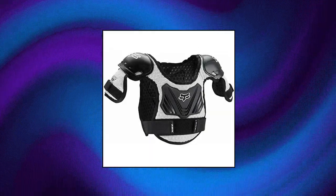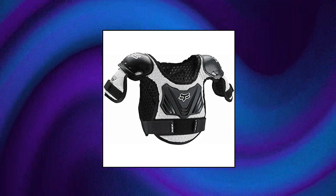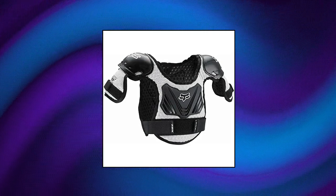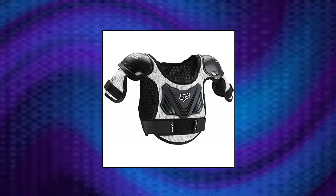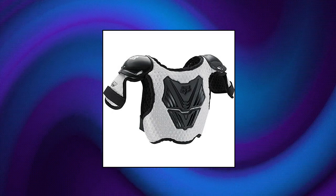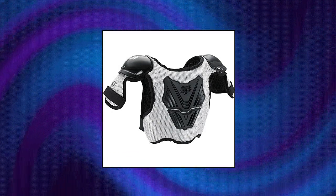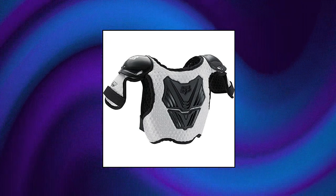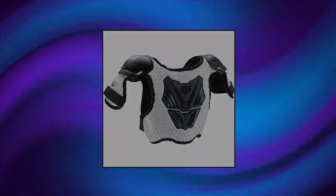Fox Titan Kids Roost Deflector Black Silver. Peewee riders need upper body coverage. The Peewee Titan PW1 Roost Deflector gives Peewee riders a comfortable, non-bulky fit that's easy to get on and off, so all they have to worry about is enjoying the ride. Flexible and comfortable design gives Peewee riders ample coverage. Perforated foam chassis sculpts to body and provides great airflow.